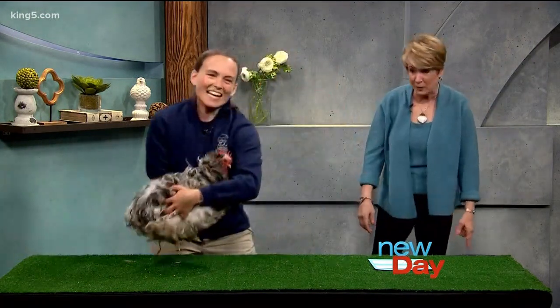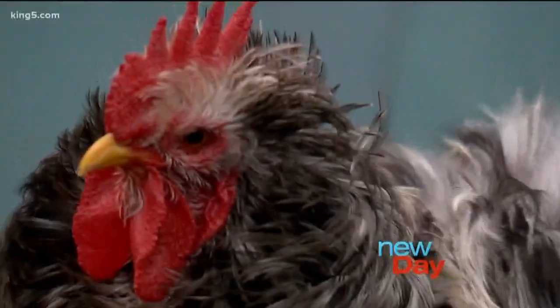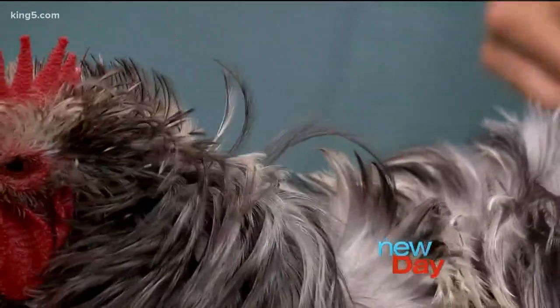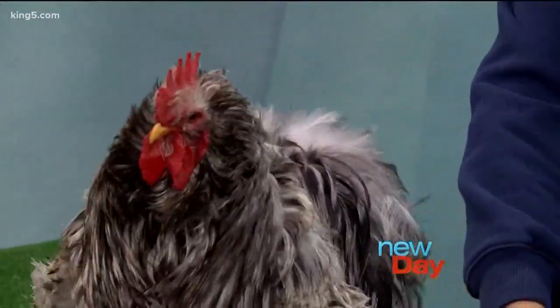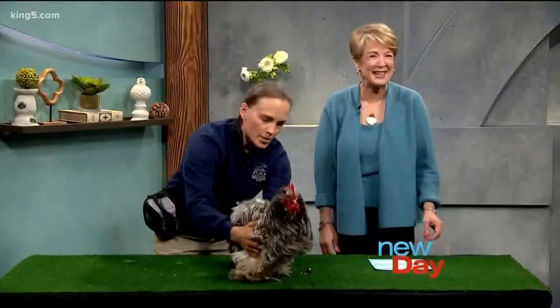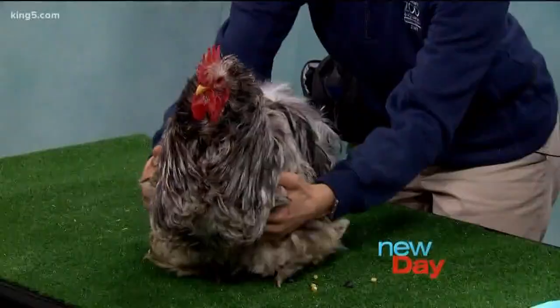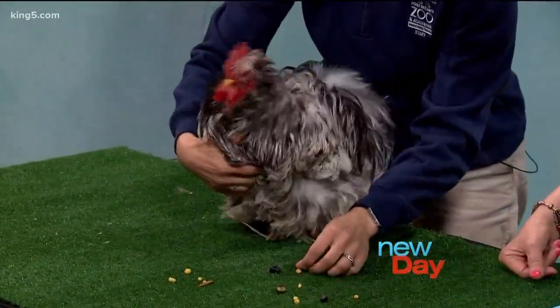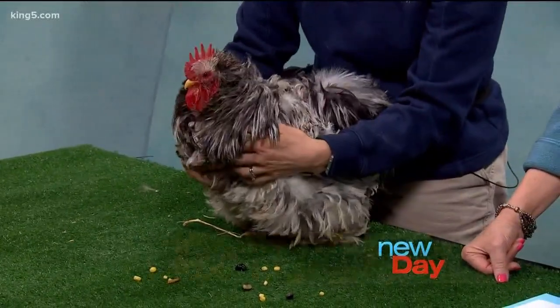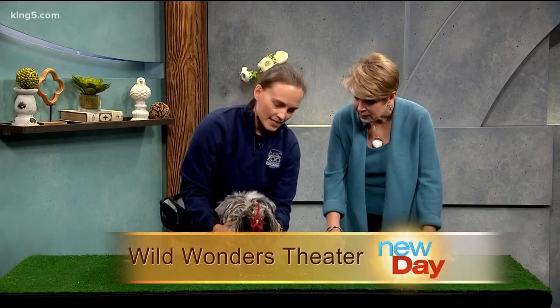This is the funky chicken we promised you. This is Bach, and he is kind of everyone's favorite animal down at Wild Wonders because he is such a fun chicken. Where do you think you're going there, Mr. Bach? We have some corn — these are his favorite treats. He's got corn, he's got blueberries, and he's even got some mealworms in there. Very popular.